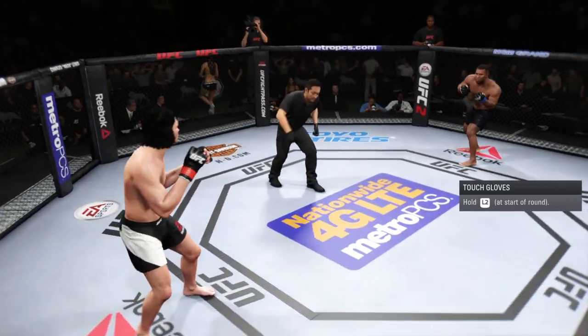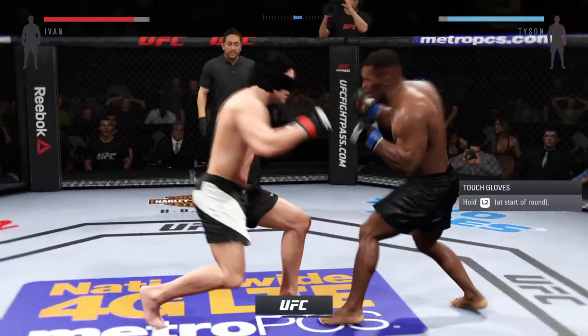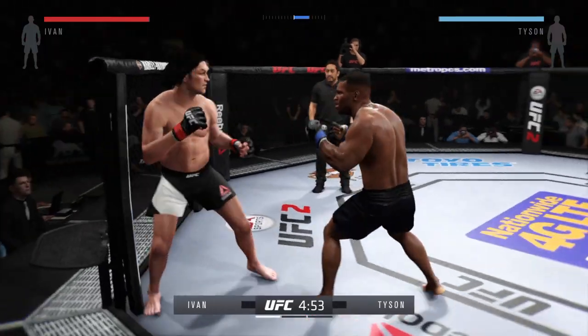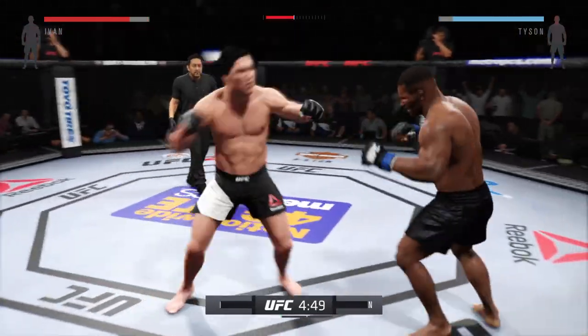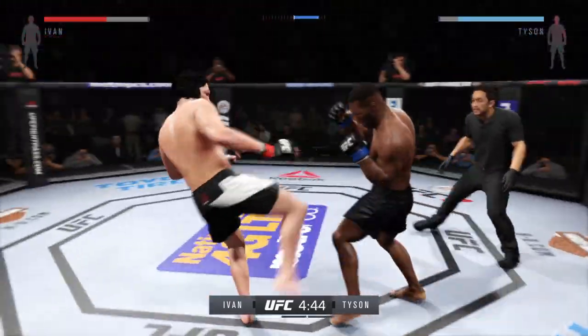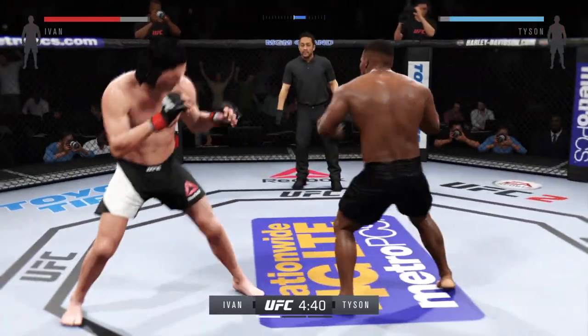Haymaker, Mike Tyson, and here we go — fight scheduled for three five-minute rounds. Joe, Iron Mike, one of the most feared strikers in combat sports history, and what he liked to do in the boxing ring is fight in a phone booth. He loves those quick hooks — they're quick and they're powerful, and they led to a lot of his knockouts.